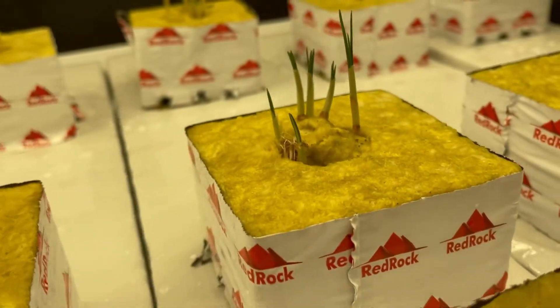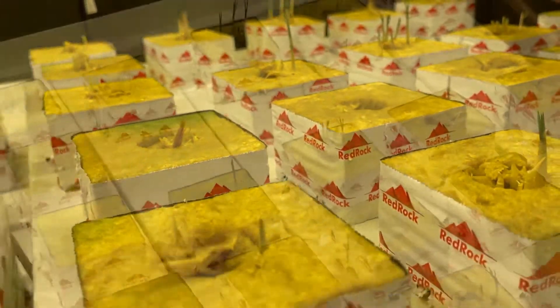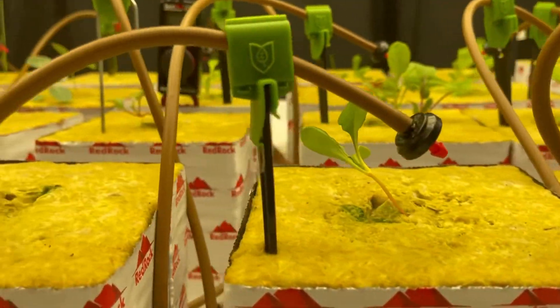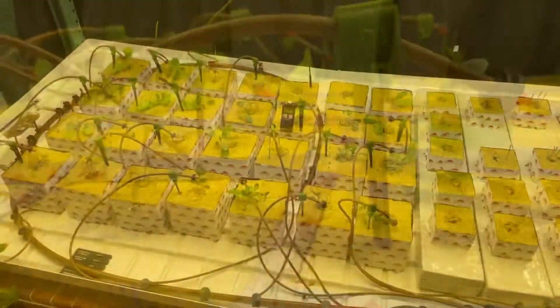They're just getting started, and we're just getting the drip system set up, but we're not going to stop there. We want to show people how you can grow enough food to feed your family — maybe your entire neighborhood — from a 4x8 planting bed right in your own home.